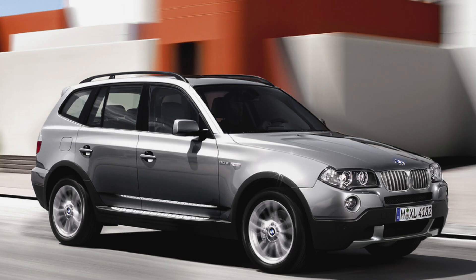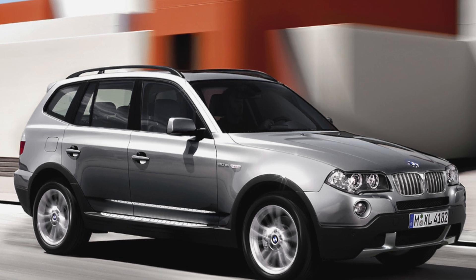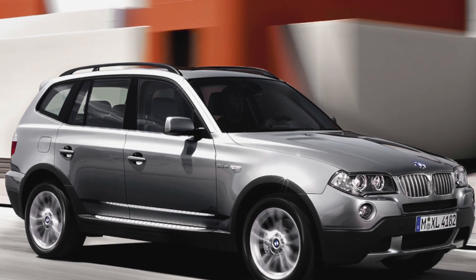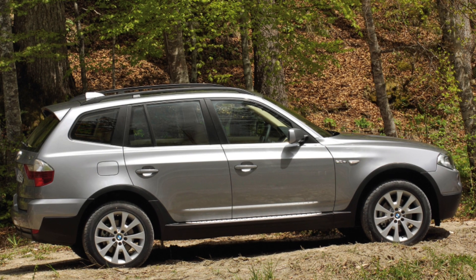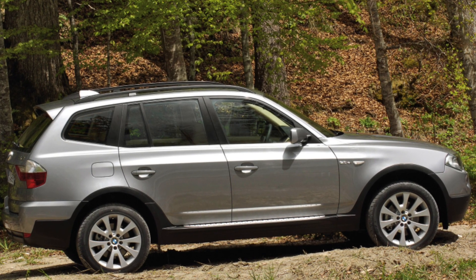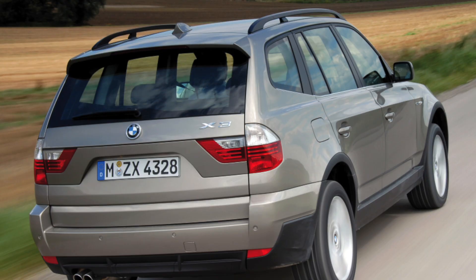If you are the owner of this car, please describe the problems you had to face during its operation — your feedback may help viewers when choosing a car. Thanks everyone for watching, and please subscribe to the channel.